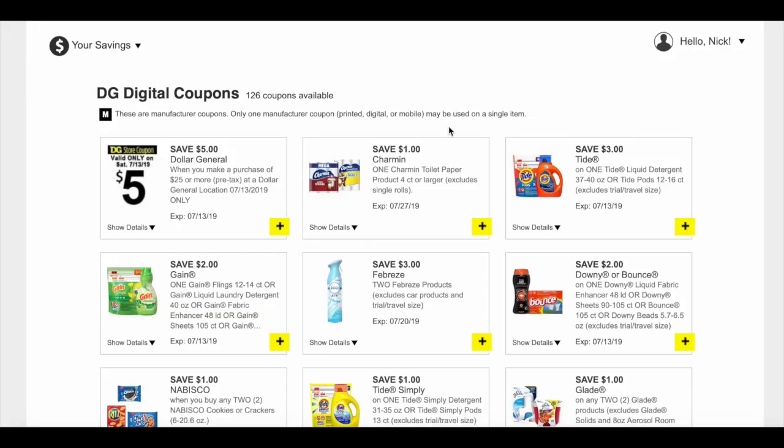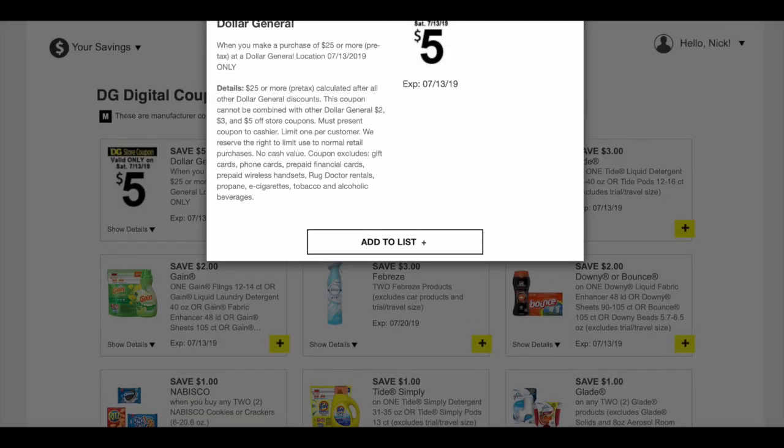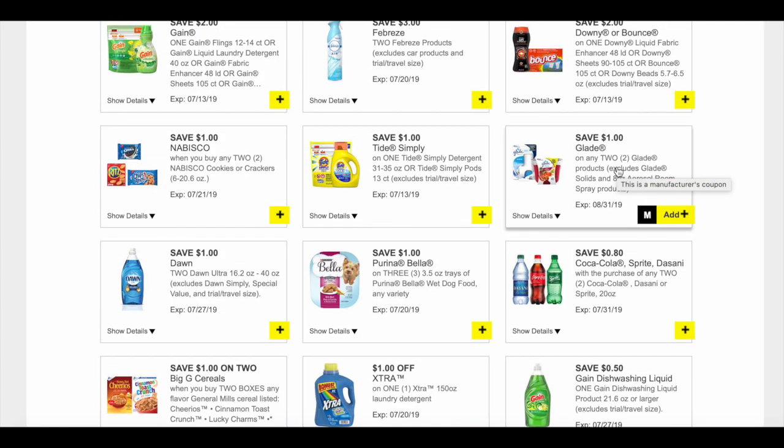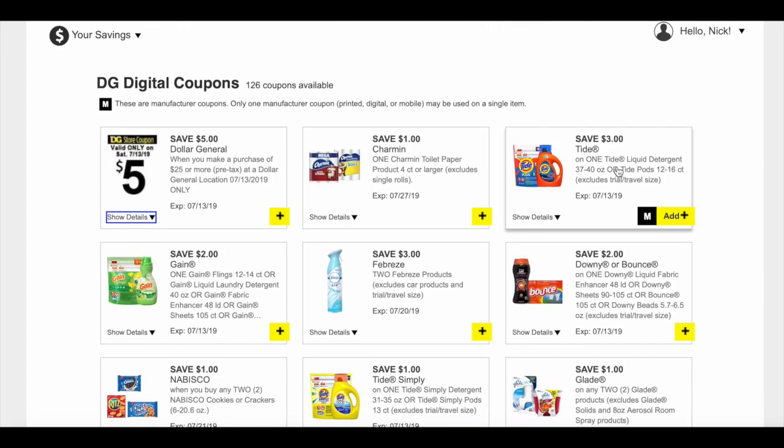Dollar General does $5 off $25 scenarios — and that $25 is before manufacturer coupons, so the $5 off stacks with other digital coupons too. Family Dollar, Target with its Cartwheel program, CVS, Walgreens, HEB, Rite Aid, Kmart, ShopRite, Stop and Shop, Joann Fabrics, JC Penney, and Kohl's all have digital coupons. Literally everyone has coupons now — so get the apps and do digital deals.